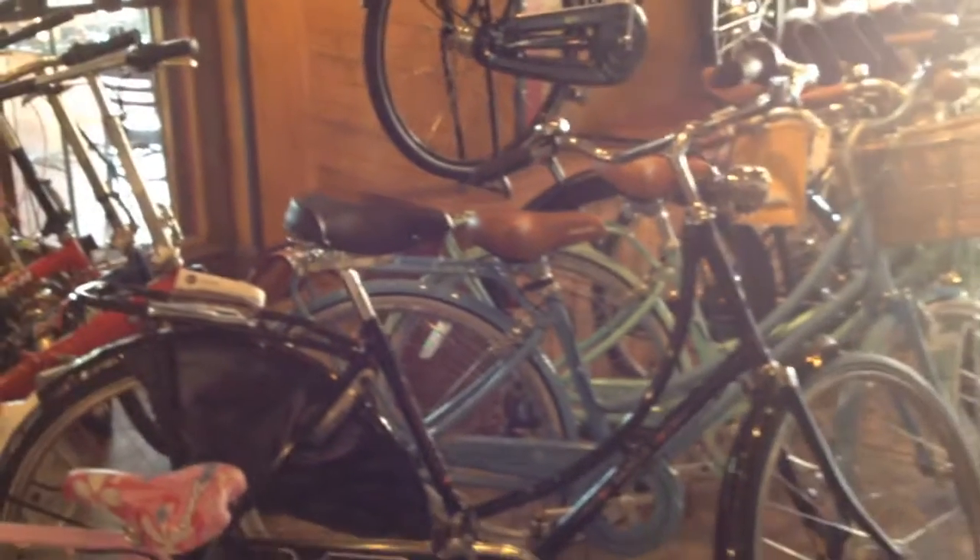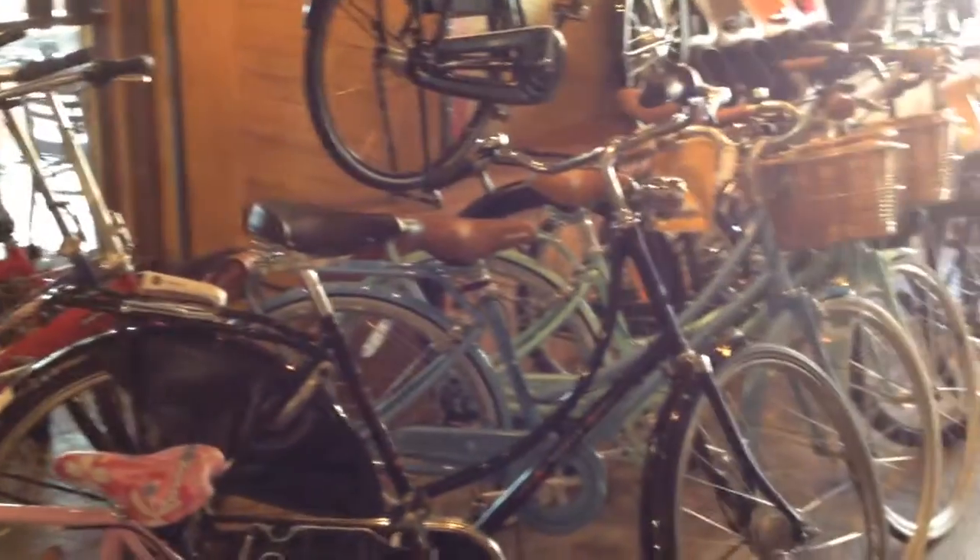Hi everyone, this is Joseph with the Flying Pigeon Bike Shop. I want to take you through the shop to show you what I've got in stock this week.